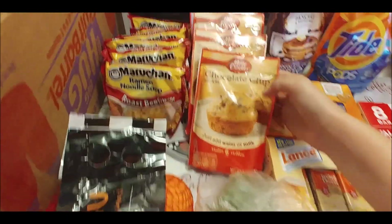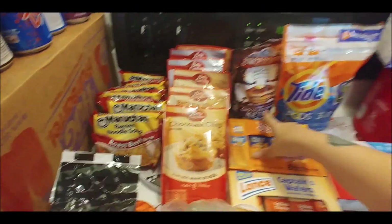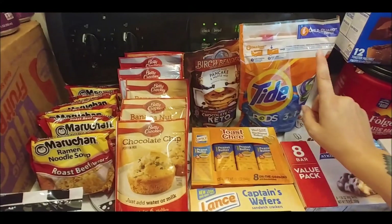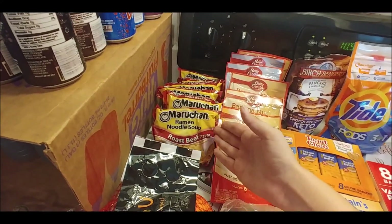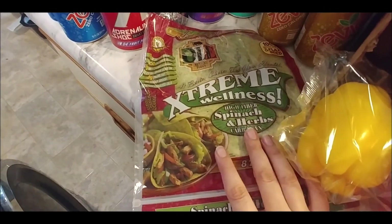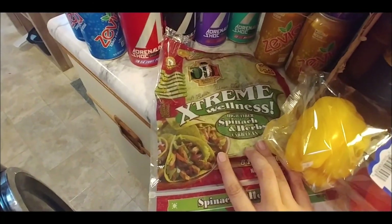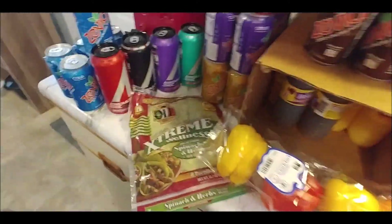Some muffin mixes — chocolate chip, banana nut, and blueberry. Keto chocolate chip pancakes: serving size is two and it's about six net carbs. Some Tide pods. Roast beef flavor ramen — I couldn't find the regular beef flavor, hopefully Gavin likes roast beef. The rainbow pepper wraps are really good for tuna wraps or veggie wraps. The high-fiber spinach and herb carb-lean extreme wellness wraps have 11 grams of dietary fiber and only about four net carbs per wrap.